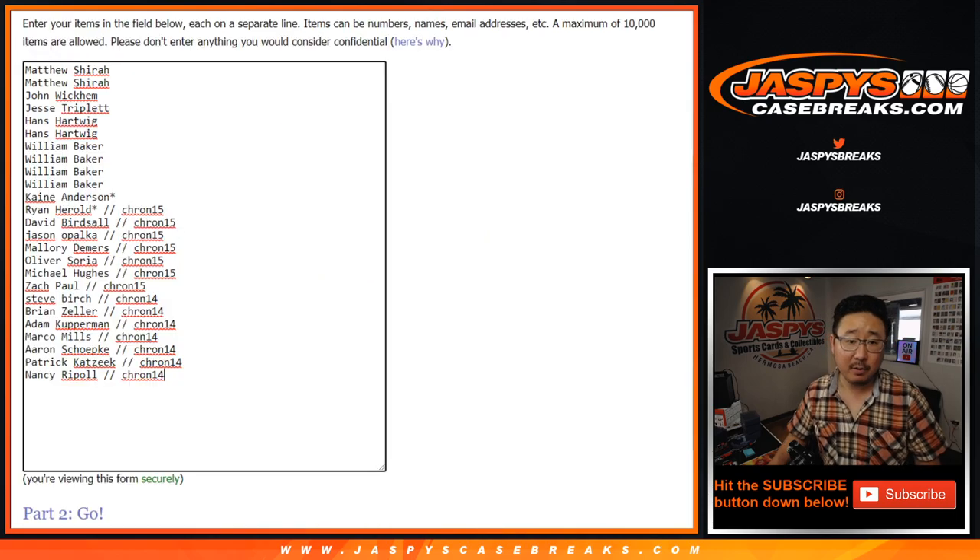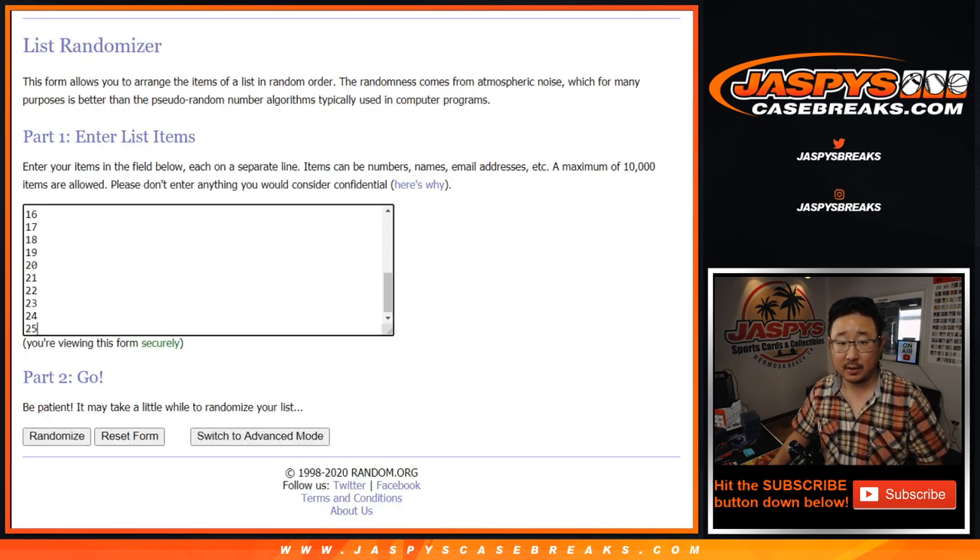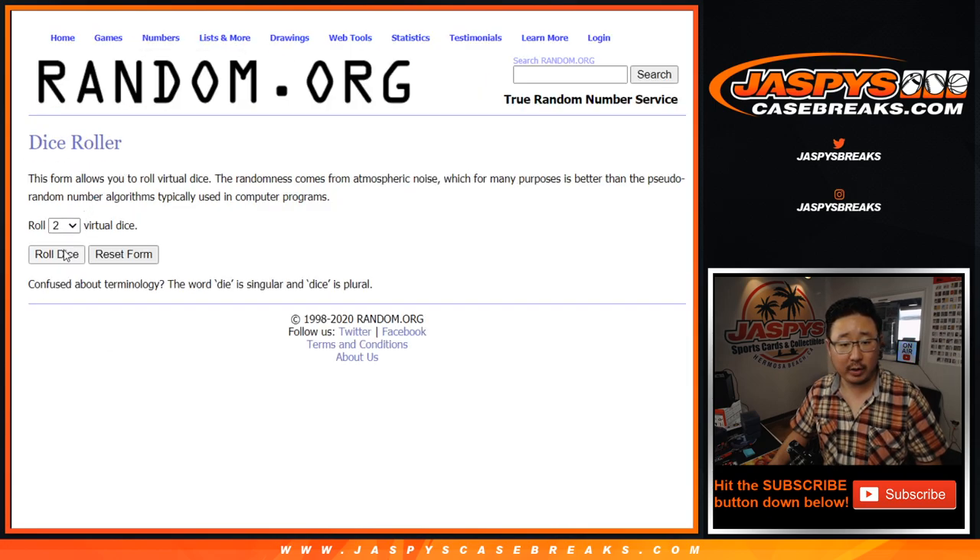Big thanks to all of these folks right here for getting their spots straight up, really appreciate that. And thanks to all the people who got into the Chronicles hangar box breaks to try to win spots, and congrats to the winners. There are the numbers right there between 1 and 25. Let's roll it.